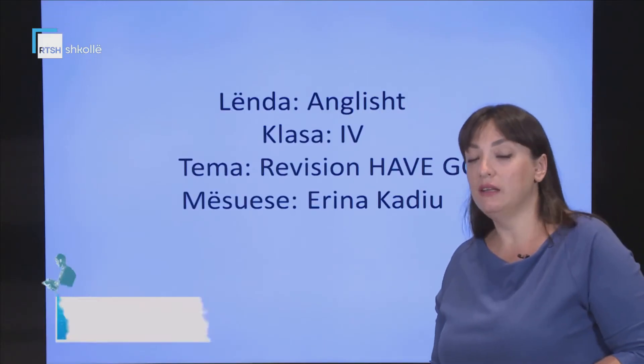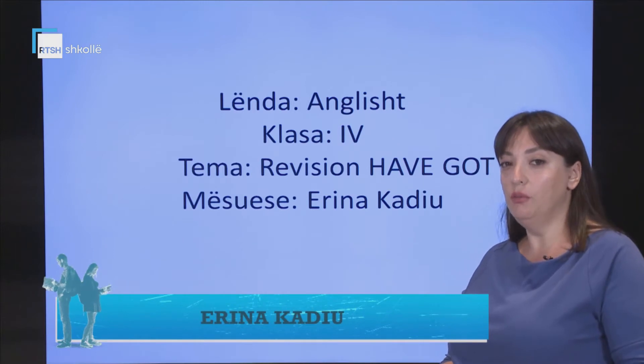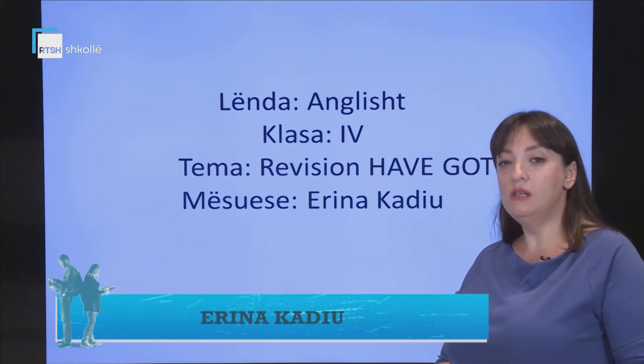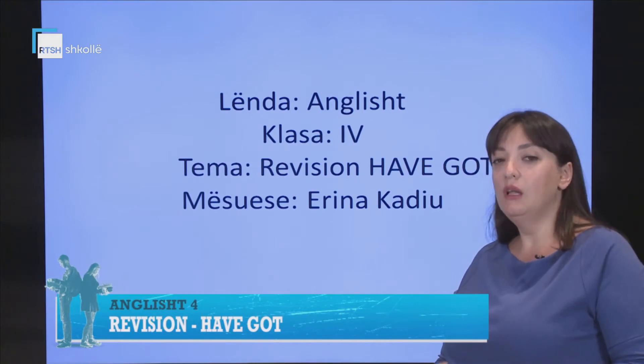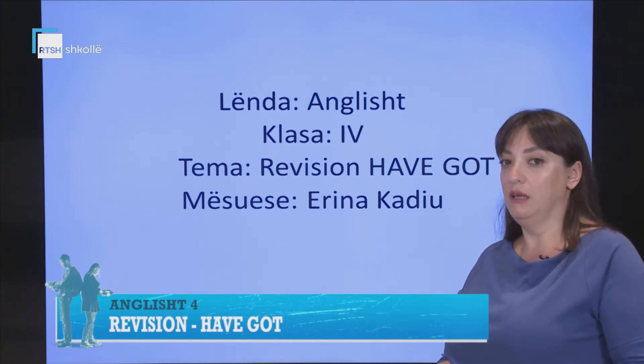Hello children! Let's start the English lesson for today. The topic we are having today is the form 'have got.' What does 'have got' mean? Let's see some sentences together.